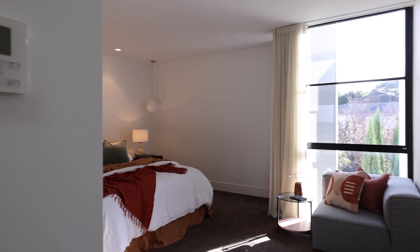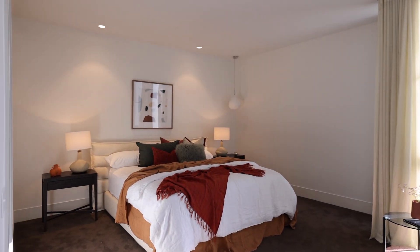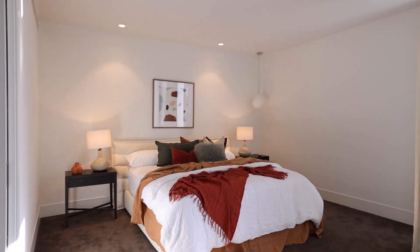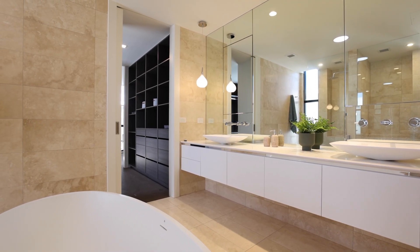Upstairs is where we've got three really large, good-sized bedrooms. We've got en-suites, we've got robes, but this is the master bedroom — this is special. It's a master bedroom that they'd be very proud of. It's got a huge walk-in robe and an exceptional en-suite with a standalone bath.